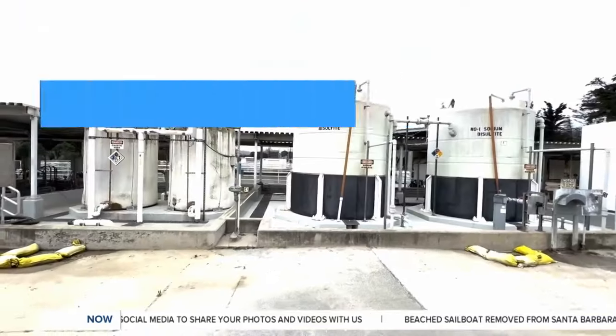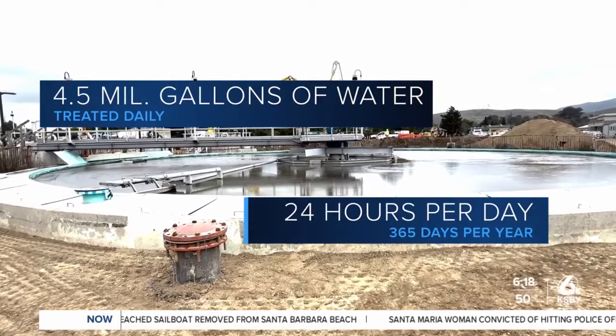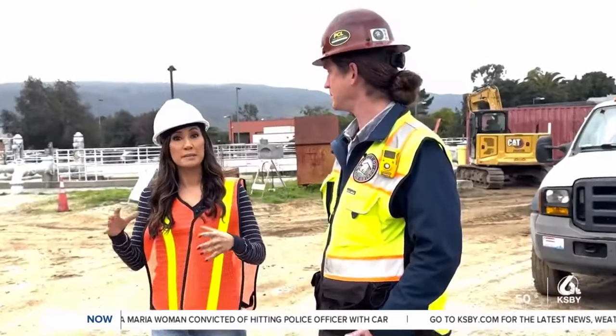The water that comes into our facility has a lot of value. It treats 4.5 million gallons of wastewater daily, 24 hours a day, 365 days a year. And as the facility's supervisor Patrick McGraw says, it was in dire need of an update.